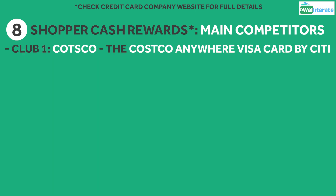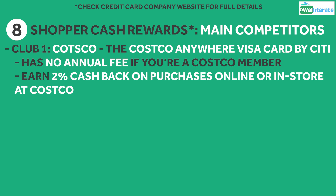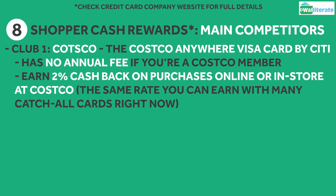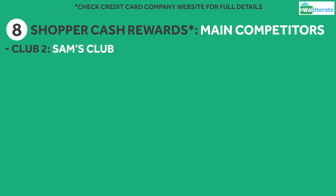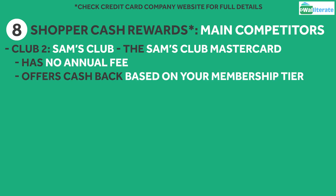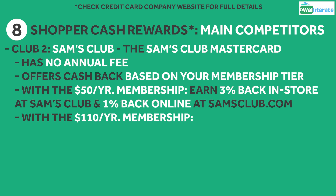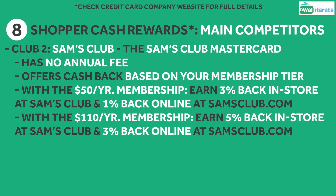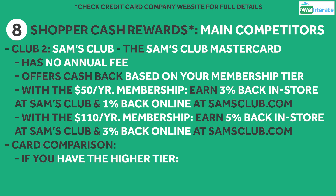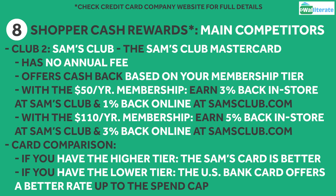For Costco, the Costco Anywhere Visa card by Citi has no annual fee if you're a Costco member, but you'll only earn 2% cashback on purchases online or in-store at Costco, which is the same as many catchall cards on the market, so in this case the US Bank card would probably be a better option. For Sam's Club, the Sam's Club Mastercard has no annual fee and offers cashback based on your membership tier. If you pick the $50 a year tier, you'll earn 3% back in-store at Sam's Club and just 1% back online. If you have the $110 a year tier, you'll instead get 5% cashback in-store and 3% back for online orders. So if you already have the higher membership tier, the Sam's Club card would give you a better cashback rate, but if you have the lower tier, the US Bank card would give you a better rate up to the spend cap.